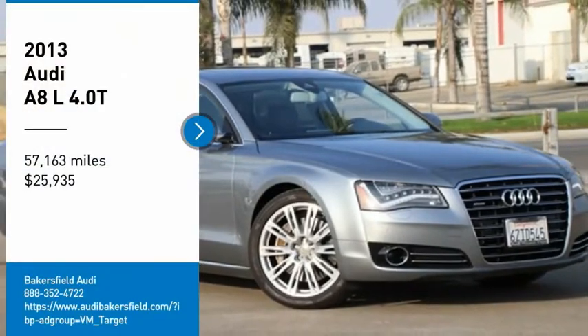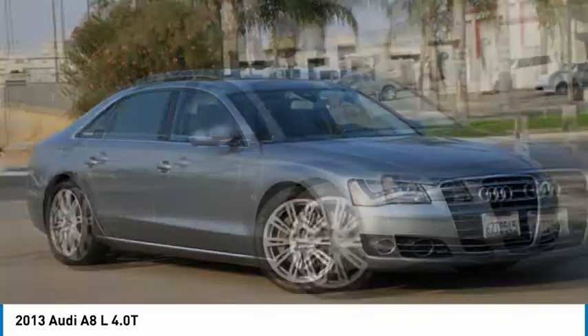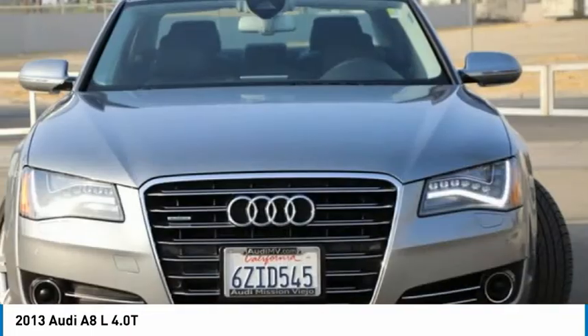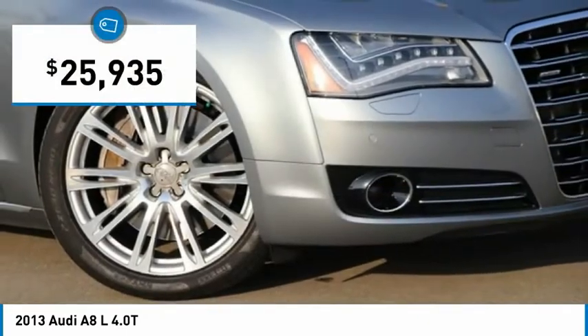Stop by and take a look at the 2013 A8. Its supremacy is unchallenged. It is the manifestation of power coupled with luxury that makes the A8 priceless, and it is priced below $30,000.